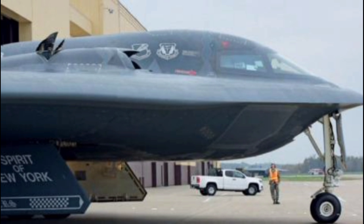Building a B-2 was a monumental engineering achievement and an expensive one. Each aircraft cost over $2 billion, making it one of the most costly planes ever made. Only 21 B-2 bombers were built, and today fewer than that remain in operational use. The limited number and high maintenance costs mean the aircraft is used sparingly, reserved for missions where stealth is essential and the stakes are high.